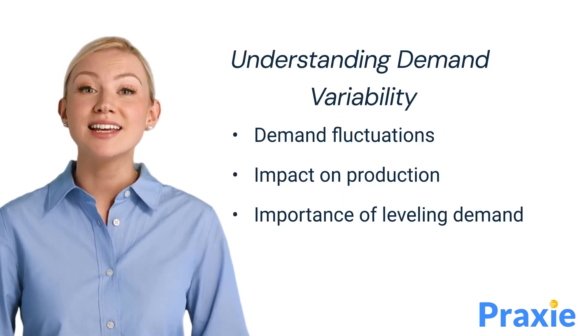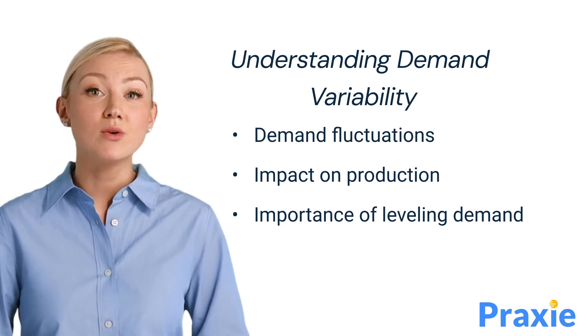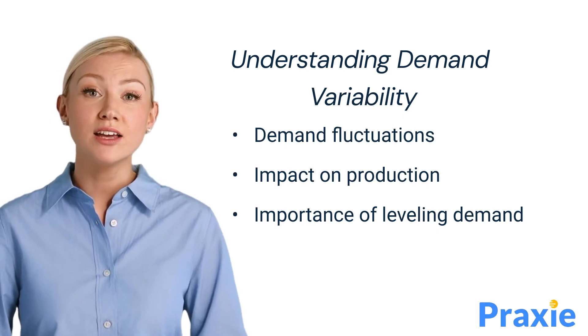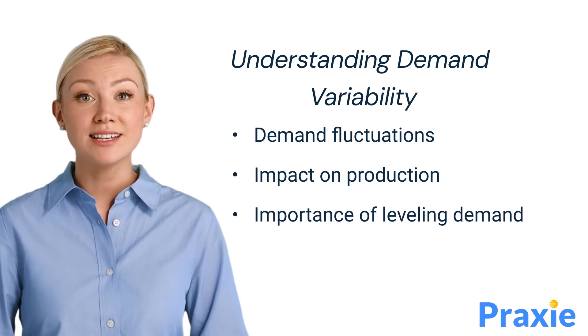Demand variability can significantly impact production processes. When demand fluctuates, it can lead to overproduction, excess inventory, or stockouts. By leveling demand, Heijunka helps to create a steady workflow, ensuring that production rates align with customer demand, thus minimizing waste and maximizing efficiency.